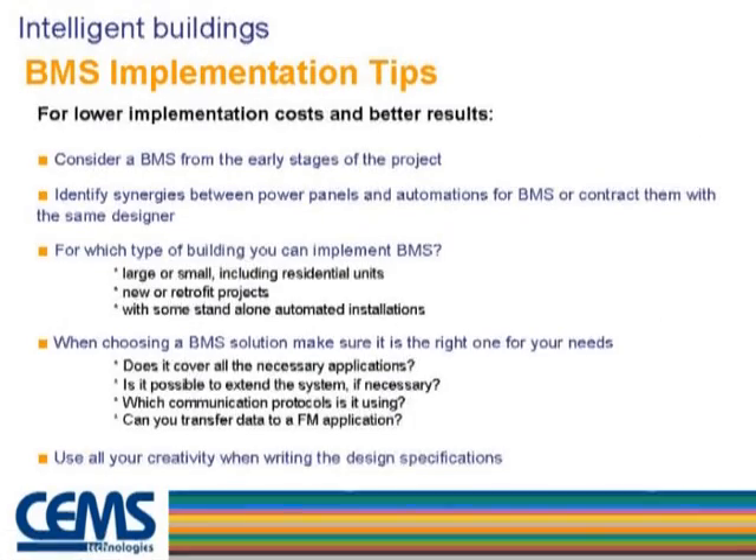It's very important to note the 3.3% payback, which is better than the overall payback of a building. This comes back to cooperation between the BMS supplier, architect, and civil engineer — good insulation, good design, and good building positioning allow the BMS supplier to offer the best solution. Another idea is to decrease budget not by cutting applications, but through synergies between electrical installations and automation installations.